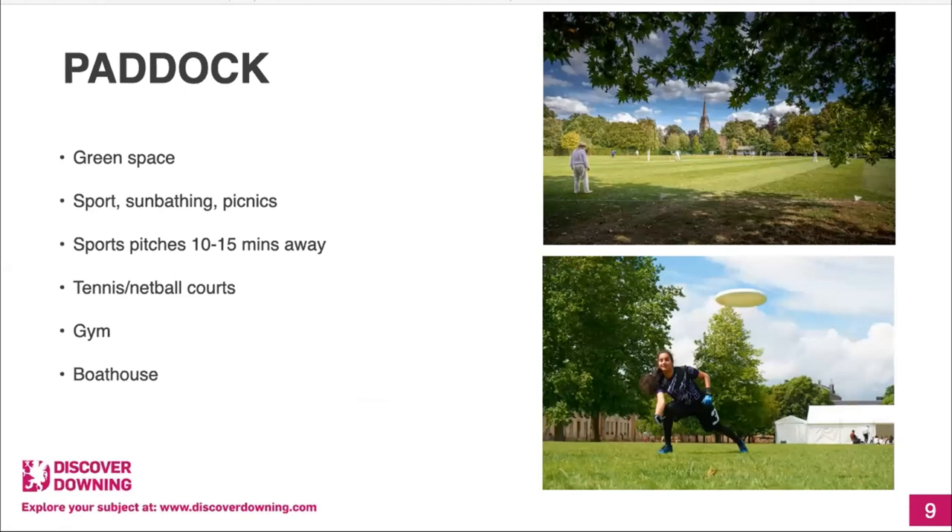Next is the paddock — the big open green space at the bottom of Downing, beyond the main quad where the chapel is. You are allowed on the grass here, unlike in the quad where it's kept neat and tidy. People use it for sports, sunbathing, and picnics in summer. Tables and chairs are brought out, and people play frisbee or sports teams practise — like lacrosse or football. We do also have our own sports pitches about a 10-15 minute walk away. At the bottom of the paddock there are tennis courts you can book out, which also double as netball courts. I play netball at Downing and we have matches there most weekends.